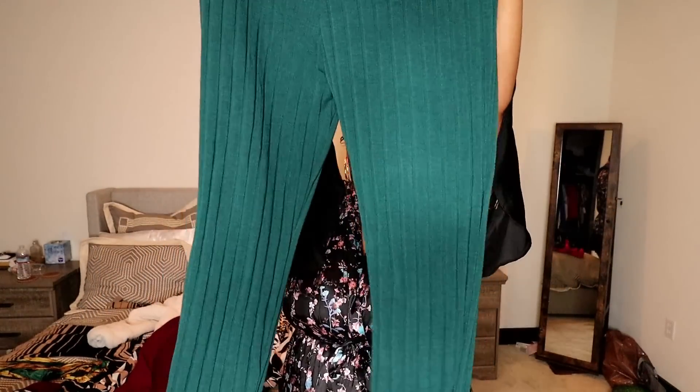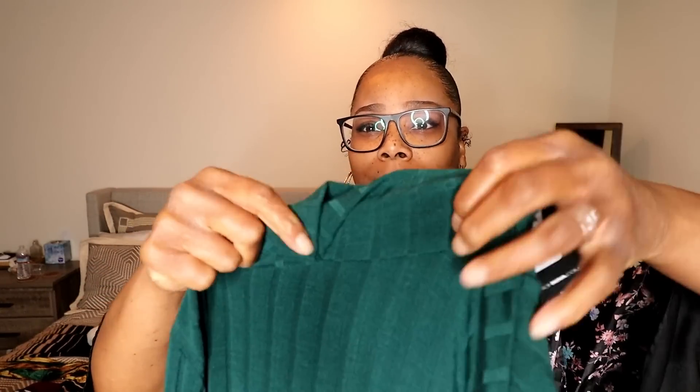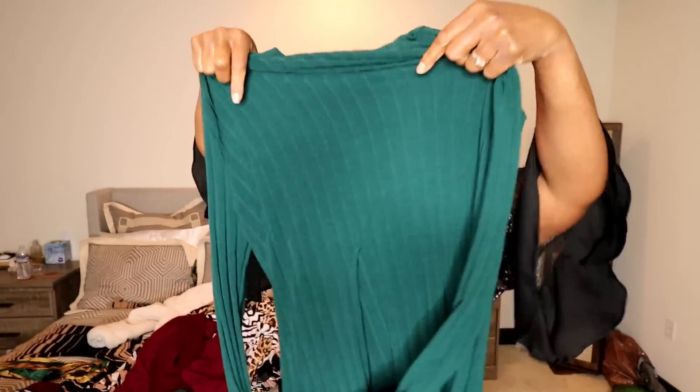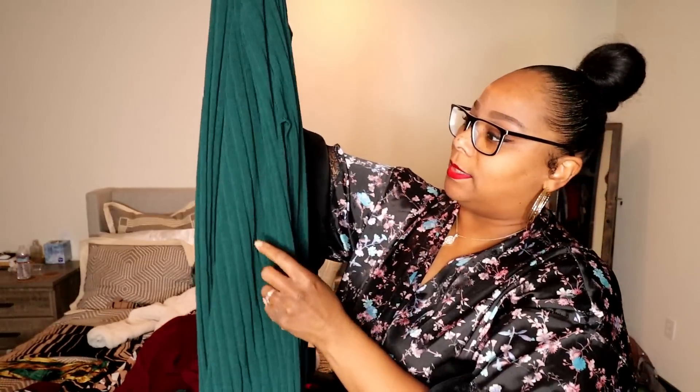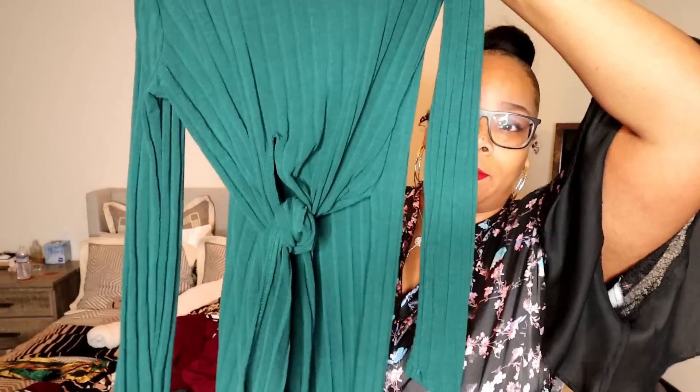For my last lounge type outfit, this one is a green set and it comes with leggings. It has a turtleneck — not a severe turtleneck, but it does come up on the neck, which I think is sexy. It's long sleeve. The shirt has a slit on the side and you can tie the front pieces up. This one is definitely a little less casual than the other two sets — I'll definitely wear this out.